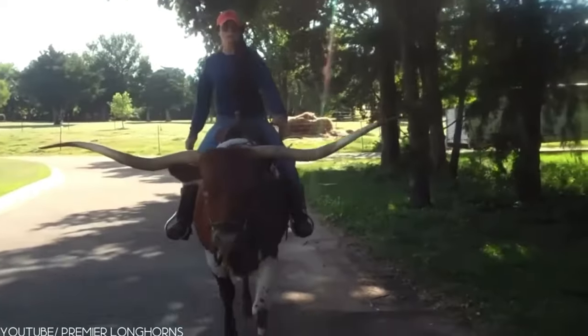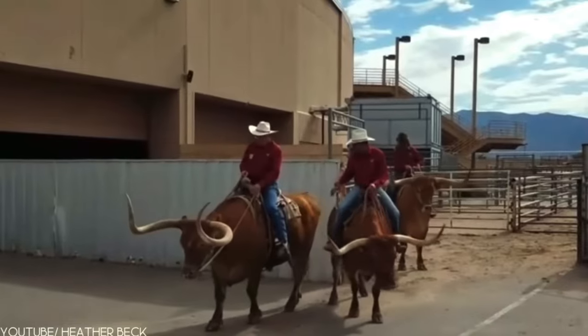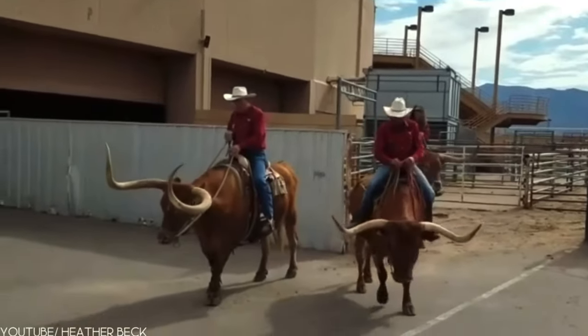No two Texas Longhorn cattle can ever look alike. They all differ in size, color, pattern, and horn length.